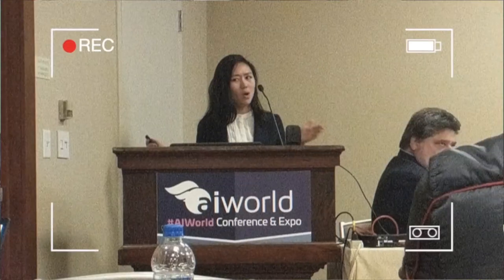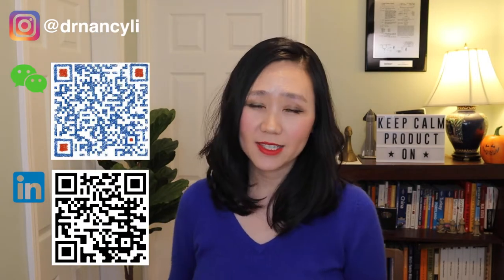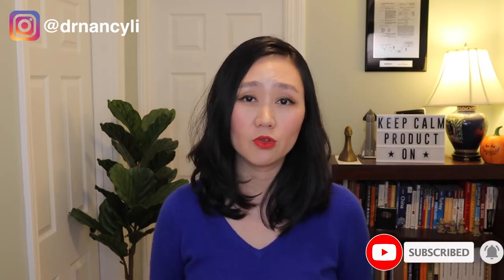Hey guys, this is Dr. Nancy Lee, founder of Product Manager Accelerator. I help people transition from a worker bee to a product manager and business leader. If you want to learn the most effective way to land your dream product manager job, please make sure to subscribe to the channel and hit the bell button to be notified every time I post a new video every Wednesday.